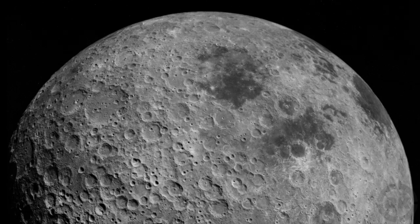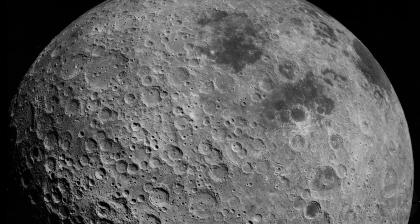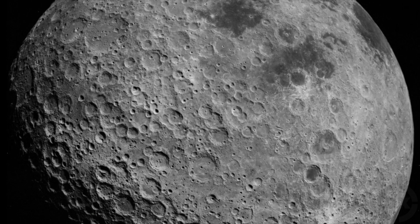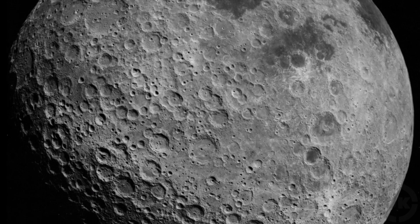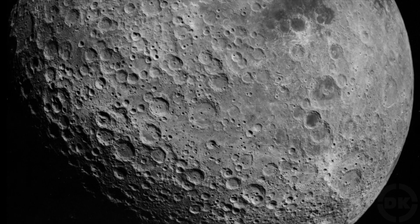Bonus Fact 7: The moon used to have very active volcanoes. The dark areas of the moon, called maria, meaning seas, are cratered landscapes that were flooded with lava, which then froze, forming smooth rock areas that resemble, from a distance, bodies of water on Earth.